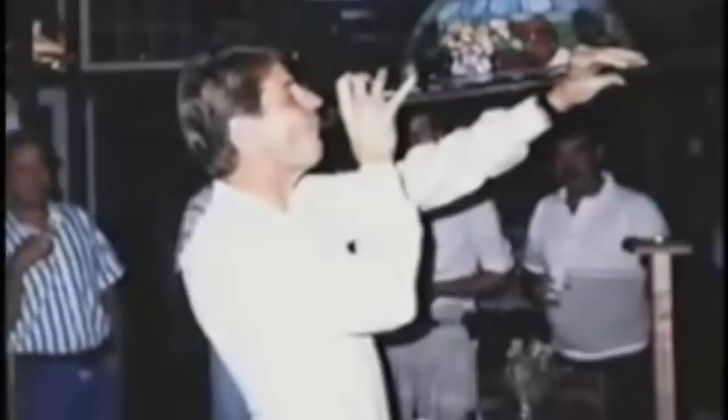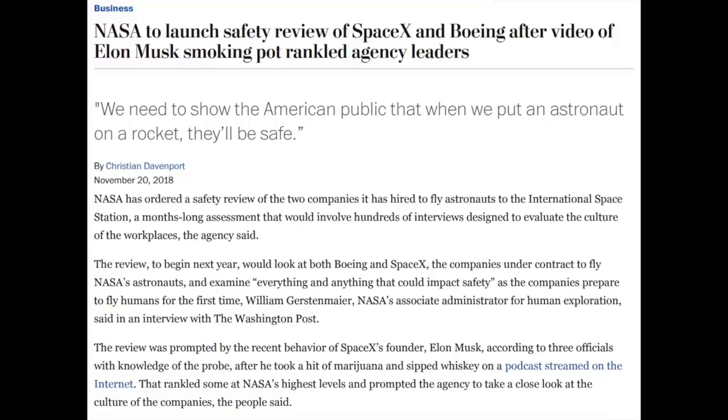I also think it's interesting that the video follows the team after the test where they go back to a local bar and drink yards of beer equivalent to the number of yards by which they missed the target - a pretty interesting ritual. It's even more interesting in light of NASA conducting culture reviews of ULA and SpaceX because they think that people might be having too much of a life.